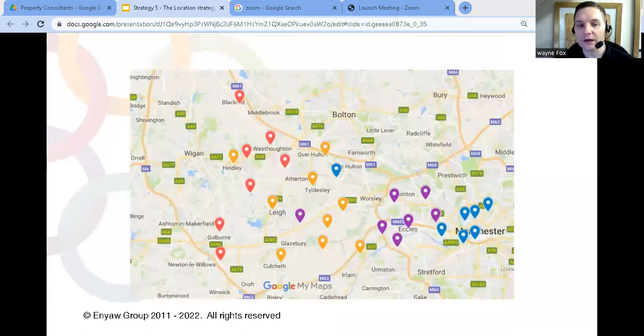So how can you use this strategy to grow your property consultancy? It starts by plotting your existing clients on a map and identifying where they are. Like in our example, you might have a client in one area that isn't very profitable to work with, but by using this strategy it could make them much easier to work with and also increase the amount of profit you make from them.